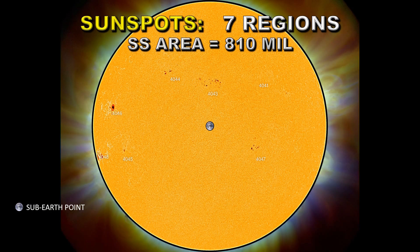Taking a look at the sunspots, we have seven regions on the disk. Their area had increased to 810 millionths of the surface of the sun, which is more normal. Most of the sunspots seem to be in the northern hemisphere, but there are a couple of fairly large regions in the south. Region 4047 is still developing, and 4048 is just coming over the southeast limb and looks fairly substantial.